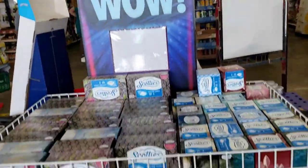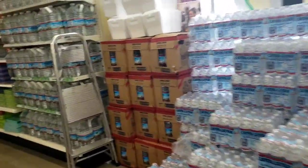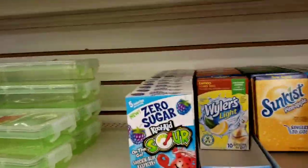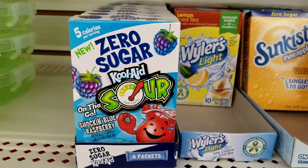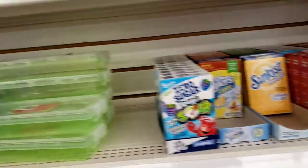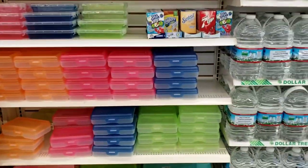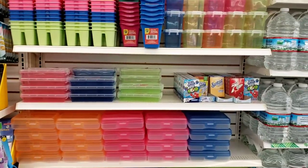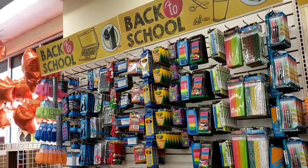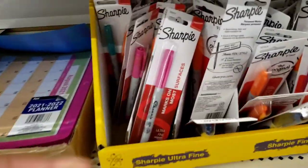Okay guys, I'm at my second Dollar Tree for the day — this is the one in Franklinton. Their weekly wows are the same — tissues. Their sections are smaller. They got the new zero-sugar Kool-Aid. Let me stand back — there are some colorful things and that's their school section so far. Let me get closer — okay guys, I don't know if you've seen the different color Sharpies they have here.